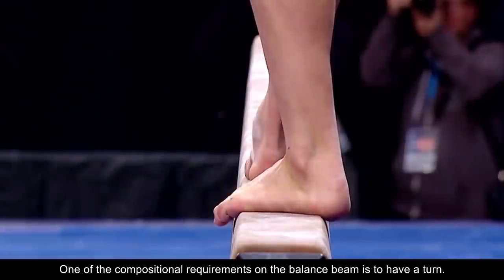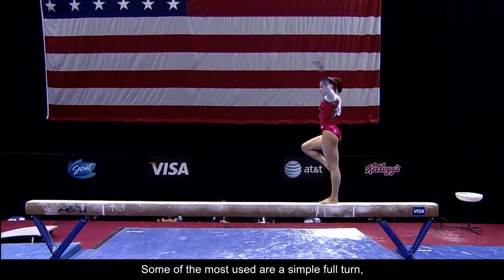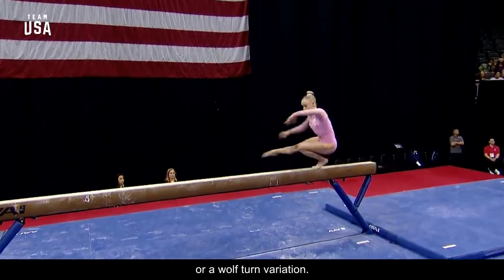Not Just Turns Anymore. One of the compositional requirements on the balance beam is to have a turn. Some of the most used are a simple full turn, a turn with leg at horizontal, an illusion turn, or a wolf turn variation.